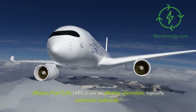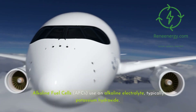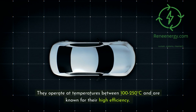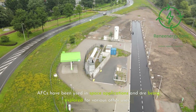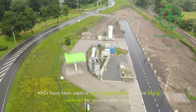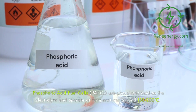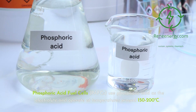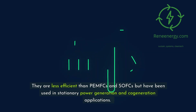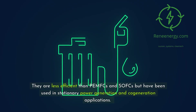Alkaline fuel cells (AFCs) use an alkaline electrolyte, typically potassium hydroxide. They operate at temperatures between 100 to 250 degrees Celsius and are known for their high efficiency. AFCs have been used in space applications and are being explored for various other uses. Phosphoric acid fuel cells (PAFCs) use phosphoric acid as the electrolyte and operate at temperatures around 150 to 200 degrees Celsius. They are less efficient than PEMFCs and SOFCs but have been used in stationary power generation and cogeneration applications.